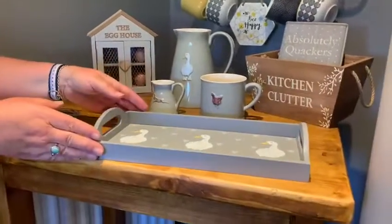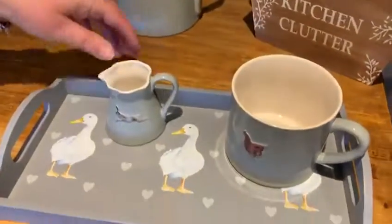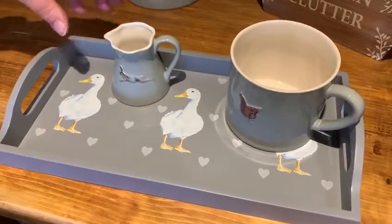Then we've got the little tray — great just to accessorise with. You can put your little items on it with the three ducks on there.